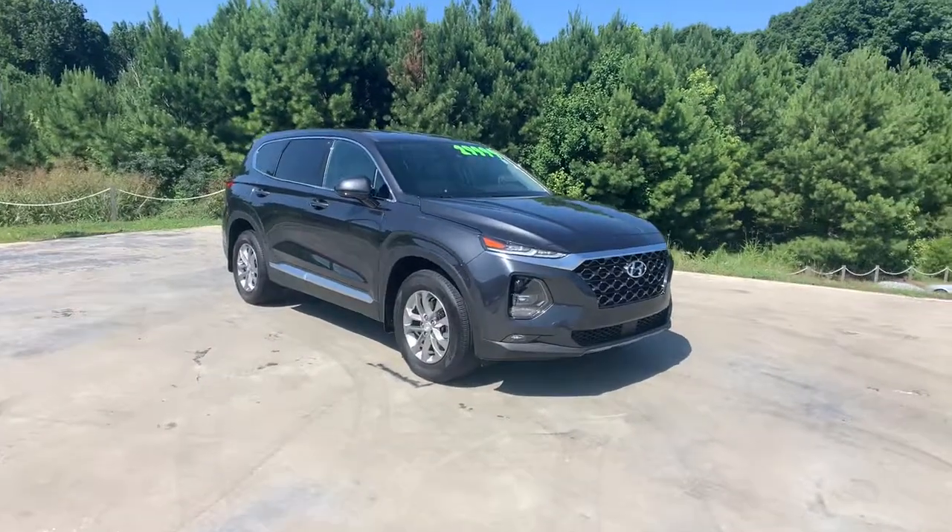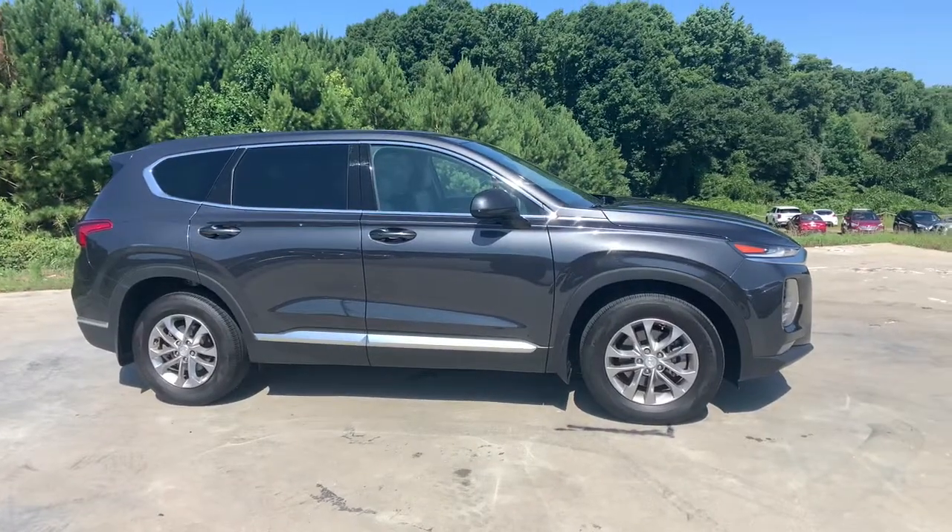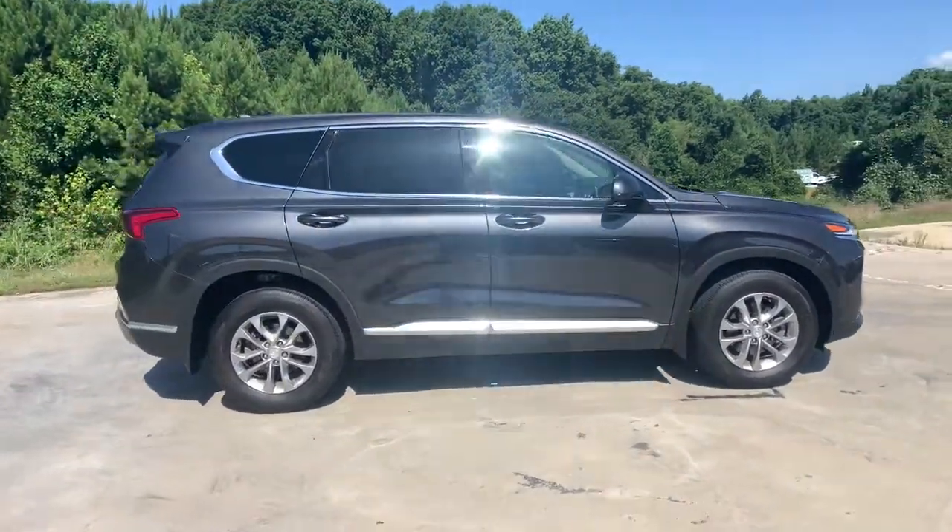Get a feel for the 2020 Hyundai Santa Fe. With less than 20,000 miles on the odometer, this vehicle provides excellent value.